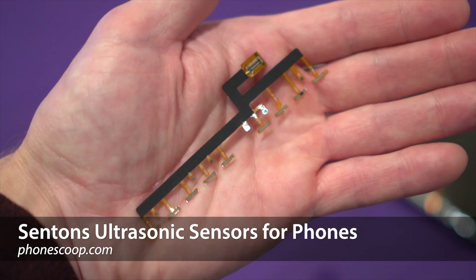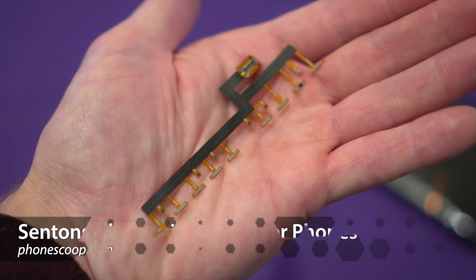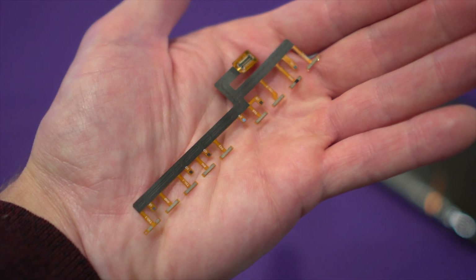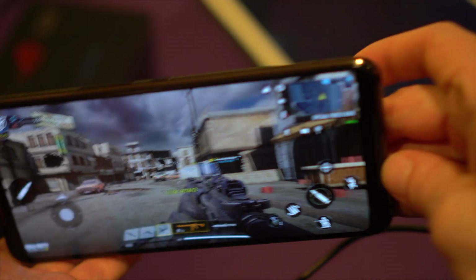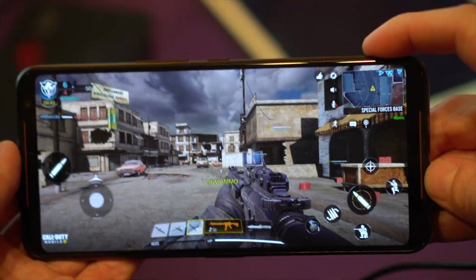Hey folks, Rich Brougham from PhoneScoop here, taking a quick look at the latest in ultrasonic sensor technology, which can turn the whole outside of your phone into a surface for all kinds of interesting touch and squeeze gestures. Sentence is the name of a company that makes this sensor technology. They're already shipping in phones like the Asus ROG Phone 2, which uses Sentence technology for its advanced shoulder buttons that support both touch and slide gestures.